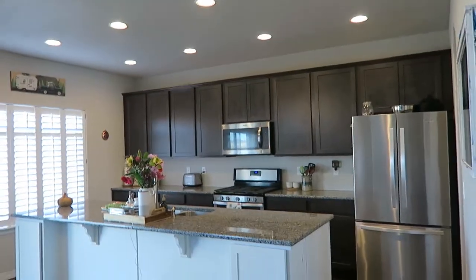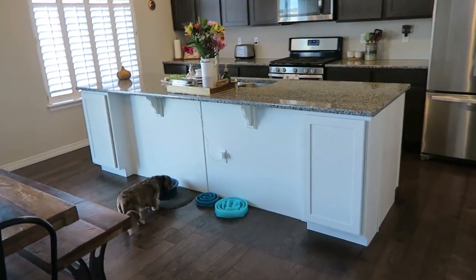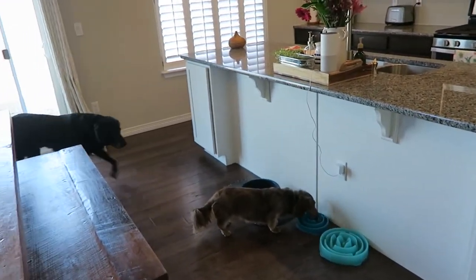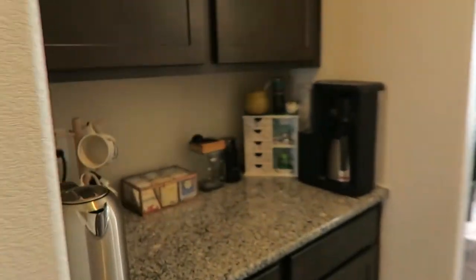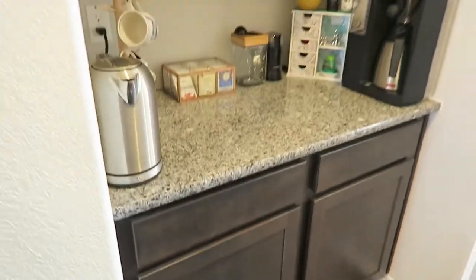Then we walk into the great room area — we have our kitchen. We've got a dog setup right here, and we'll eventually get a couple chairs or stools. We still need to do the backsplash. Around the corner is the butler's pantry, which I have set up as our coffee and tea zone, with glasses, games, and things like that.